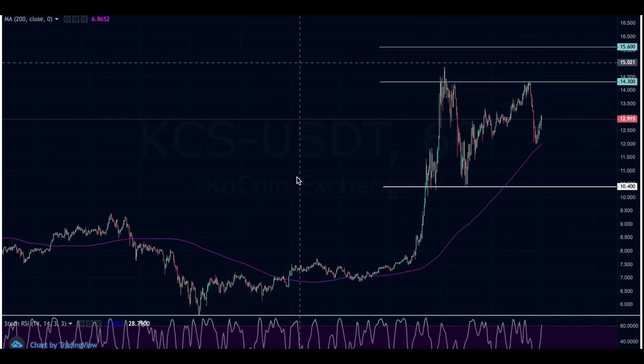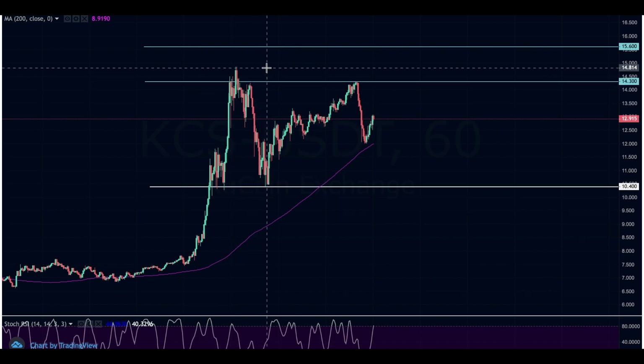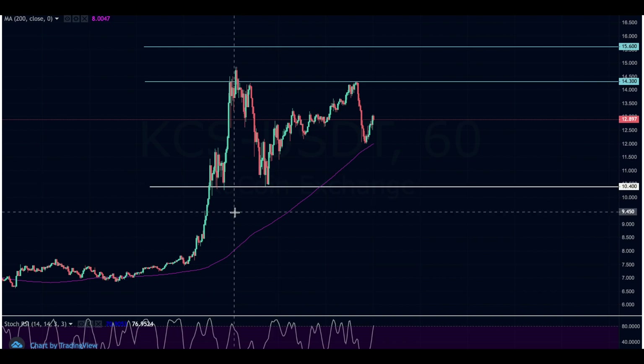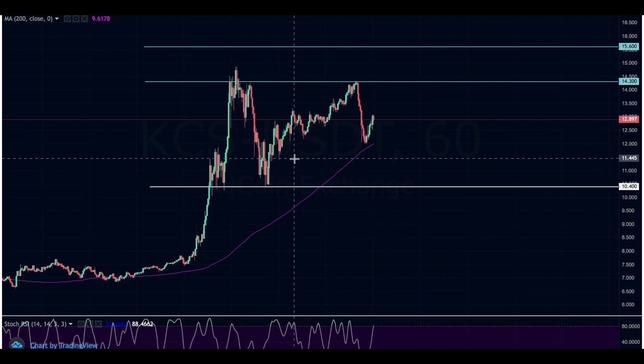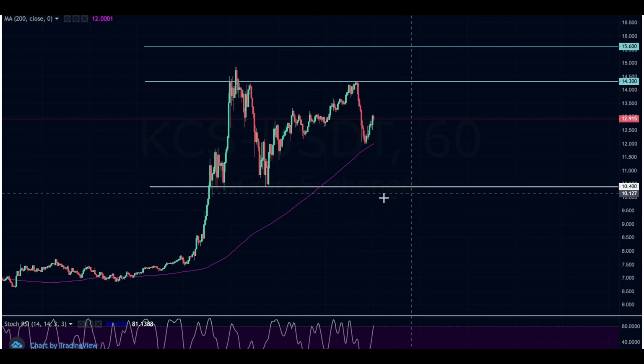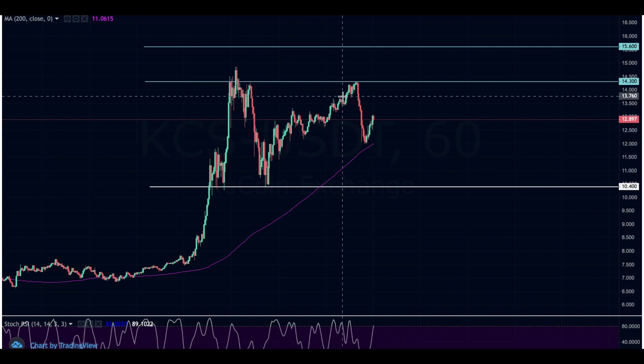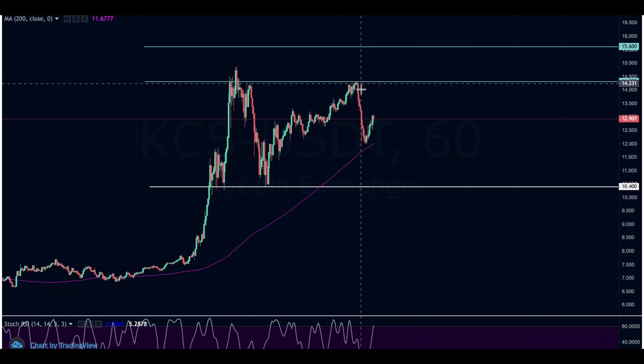Looking at the chart on KuCoin, over the last week this has gone up substantially. It was trading around $7 and then hit a high of about $14.50, representing a potential 100% gain. I've been talking about this since it was under $10. There is strong support at $10.40, and since bouncing off that level, we went up to about $14.30 before being rejected at the resistance line.